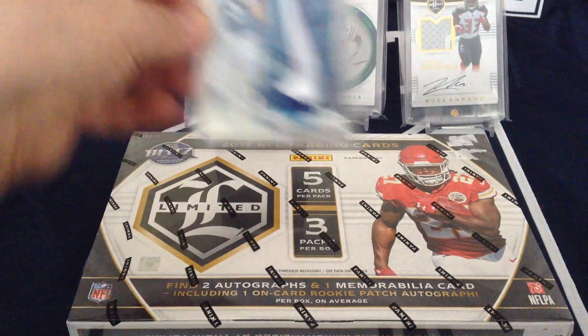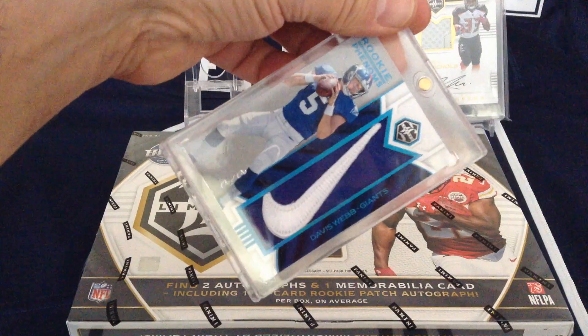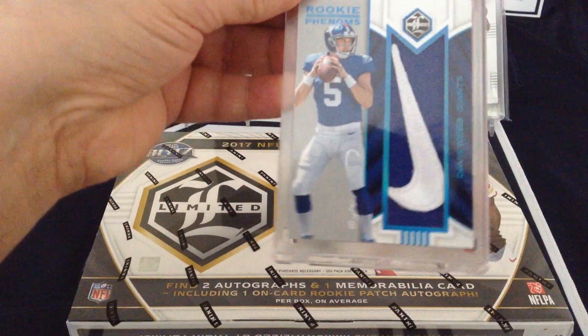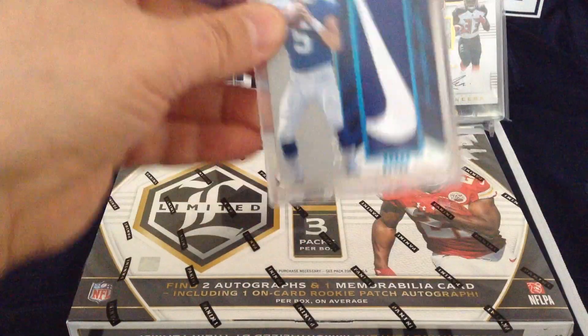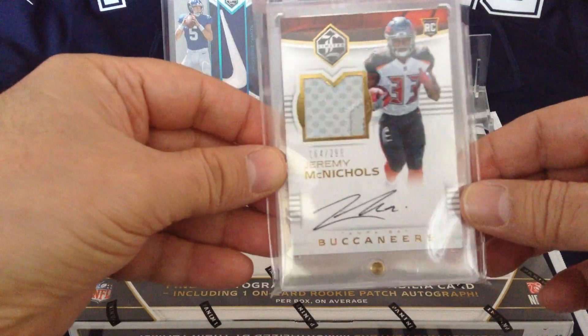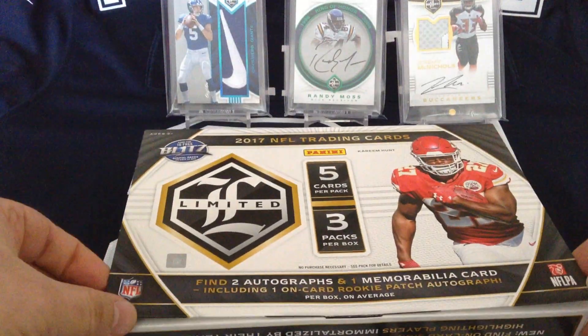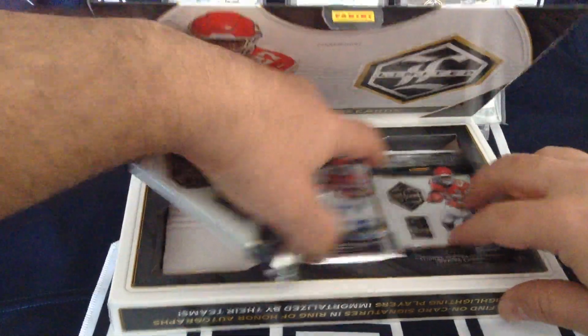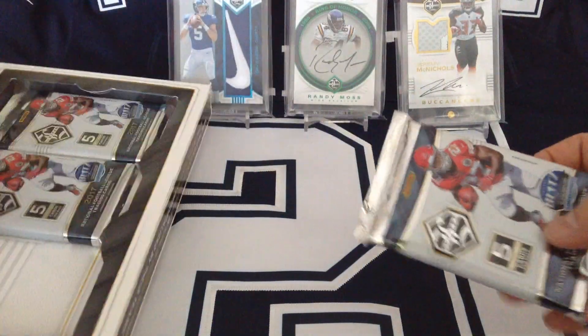Of course that was not the only beautiful hit of the box. I also got this magnificent Nike patch, Rookie Phenoms 1 of 1, Giants, and another nice one for the Buccaneers — Jeremy McNichols. So I went to one of the local sports hobby shops and he had one box, so I'm like, you know what, I'm feeling lucky today. Let's open it up and we'll see if I'm as lucky today as with the first box.